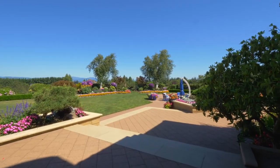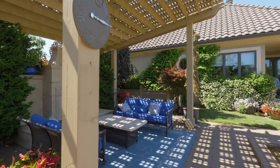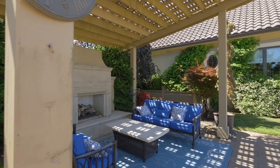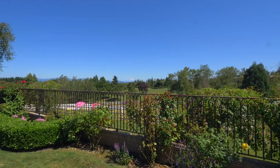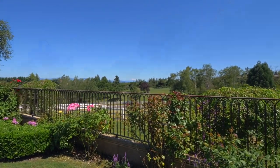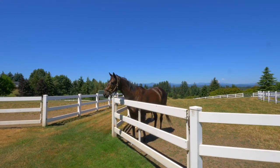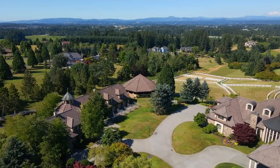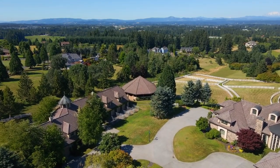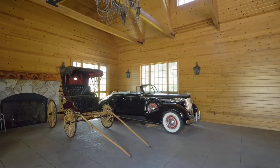The gorgeous grounds are ready for hosting your dream gatherings in a resort-like setting. In addition to a four-car garage and a separate garage, this property includes a second-story apartment and a carriage house with beautiful pine walls and a fireplace.